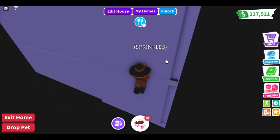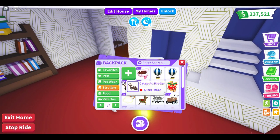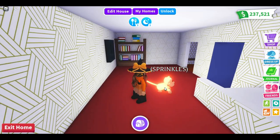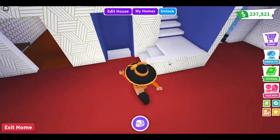We actually made it! Whoa - Sprinkles looks so cool in this house. I love this house so much, you guys should definitely go check it out.